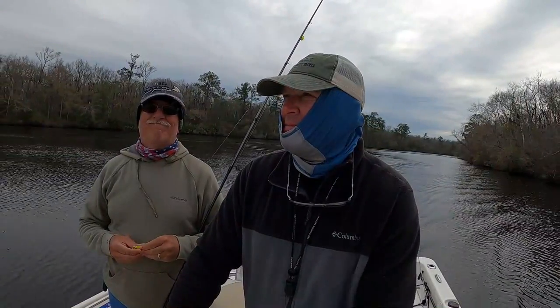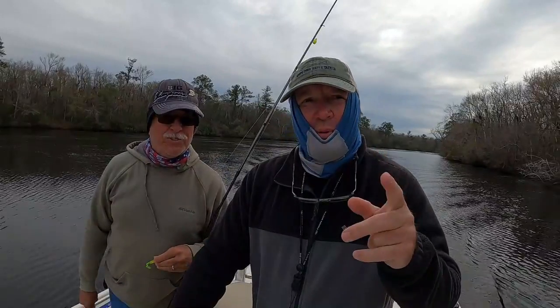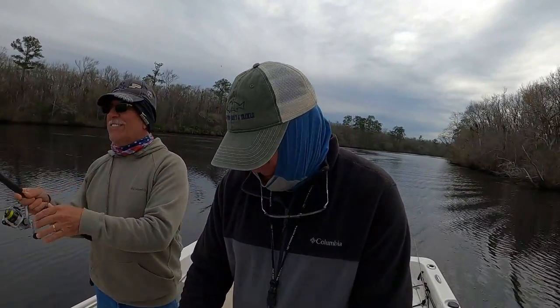Thank you for watching. Be sure to subscribe — Horsely Retirement Adventures. Push that like button. That was funny. GoPros, stop recording.